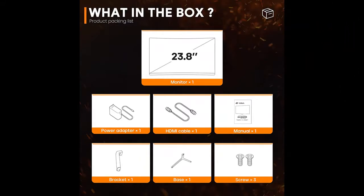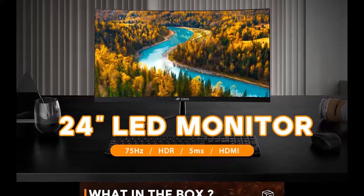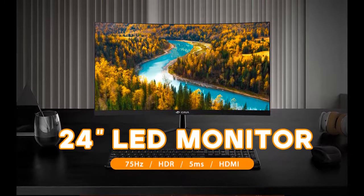With a 3000:1 contrast ratio providing rich colors and capturing more image details, you can use it as a desk and home office monitor.